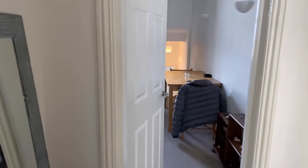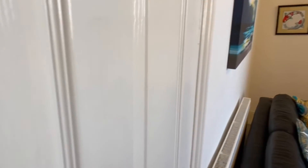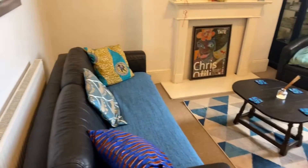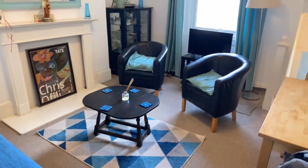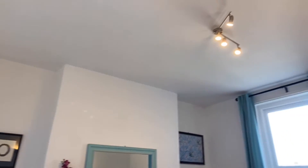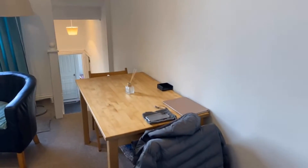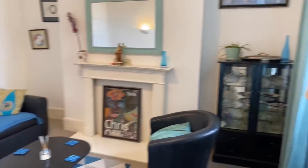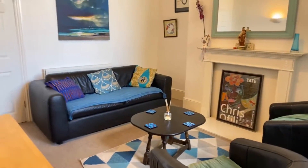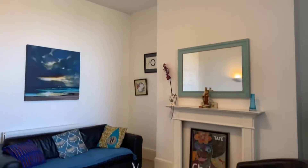I'm just going to go through the hallway into your living area. Really lovely sized living area once again, fully furnished. So you've got a sofa, some chairs, a table, the lovely white tall ceilings throughout, and a small dining room table just in front as well. From all angles, it's a really lovely sized room.